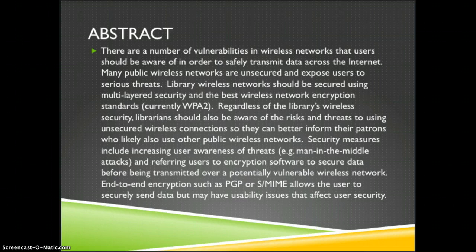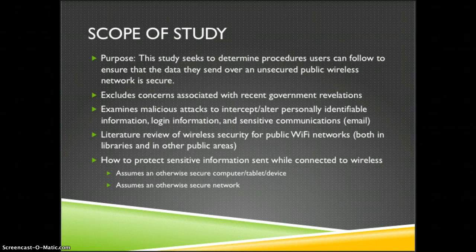End-to-end encryption such as PGP or S/MIME allows the user to securely send data but may have usability issues that affect user security. The purpose of this study is to determine procedures users can follow to ensure that the data they send over an unsecured public wireless network is secure.